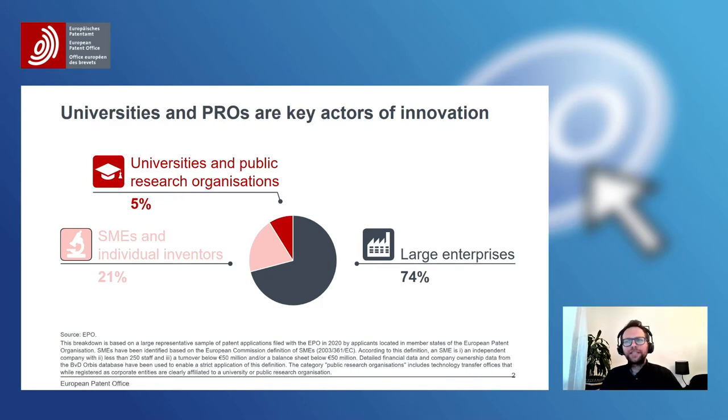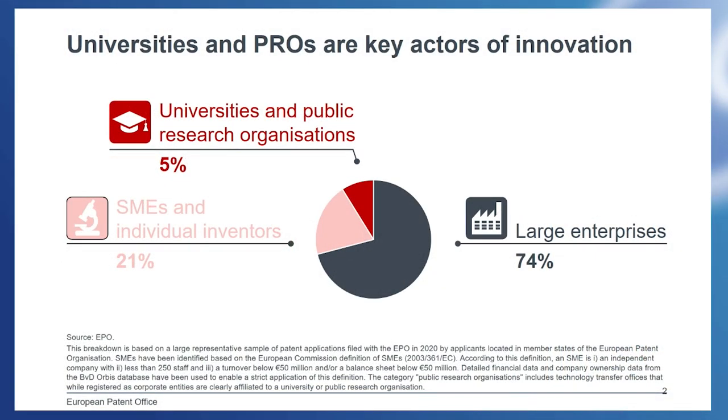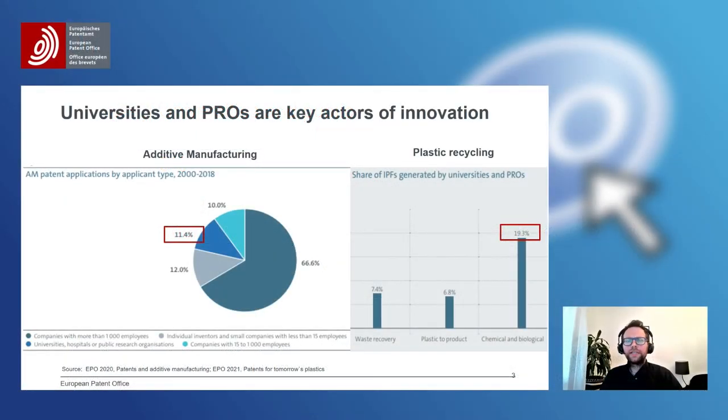To be more precise, there are 5% where one of the applicants on the official documents is a university or public research organization. However, we know that in some countries where we have the professor's privilege, it's the individual inventor or an SME or a company which is the applicant. So the real number of the contribution of universities and PROs to patent filing at the EPO is likely to be even higher than 5%.